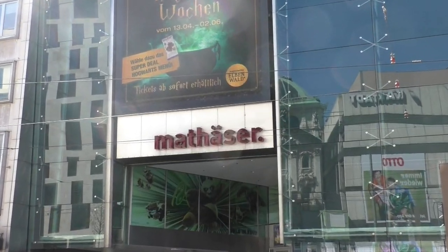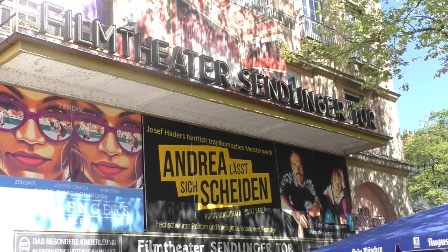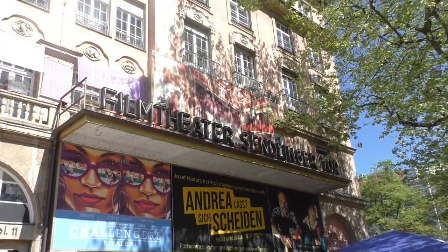You can also find original versions in multiplex movie theatres like the Matesa, or in other movie theatres throughout the city. But how do you know which movie is playing where? Let me show you the best website for this in Munich.